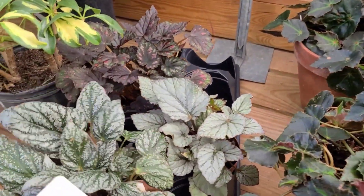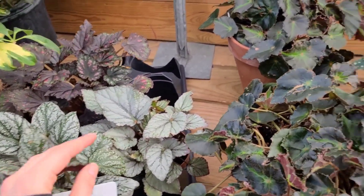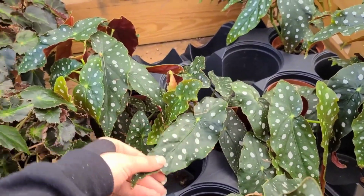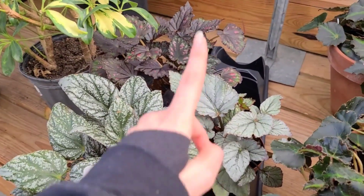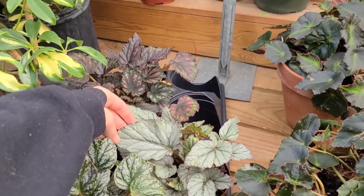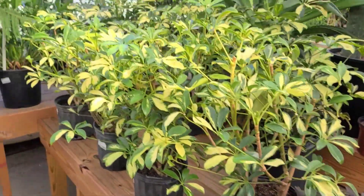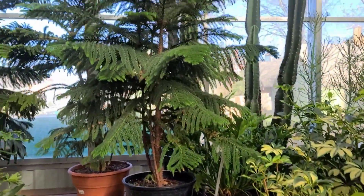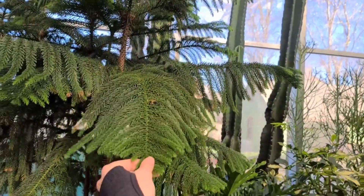There are some Rex Begonias over here - we don't do those because they're very very thirsty. These cane Begonias are a lot easier to take care of. I only have like two Rex Begonias and they're both in my greenhouse, otherwise they'd probably be dead. This Norfolk Island Pine is so cute!